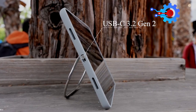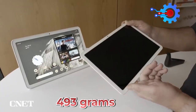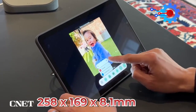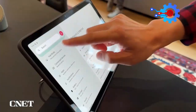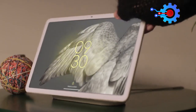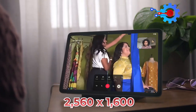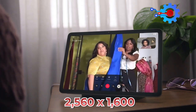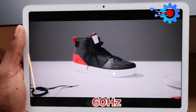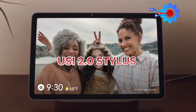It also features a USB-C 3.2 Gen 2 port for connectivity. It weighs 493 grams with dimensions of 258 x 169 x 8.1 mm and a screen display size of 11 inches. This LCD display has a 16:10 aspect ratio, 2560 x 1600 resolution, 60 Hz refresh rate, 500 nits brightness, and supports USI 2.0 stylus.